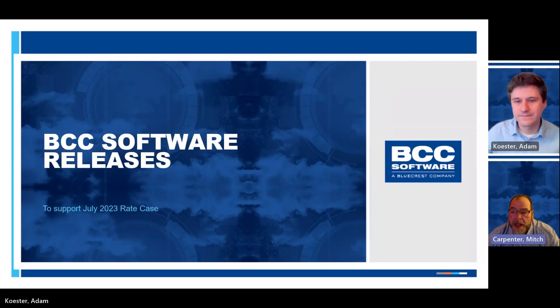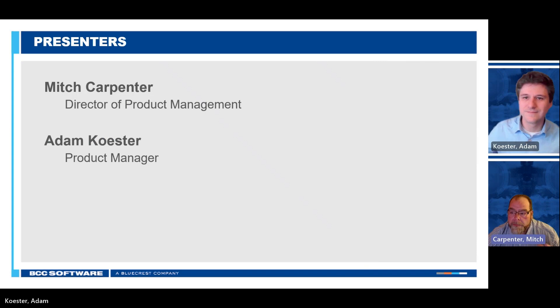Welcome to the BCC Software presentation talking about the July 2023 rate case. Presenting this will be myself, Mitch Karpner. I'm the Director of Product Management here at BCC Software. Adam Kester is also going to be presenting a lot of the content, as he really oversees all of our postal compliance across all the different products that support pre-sorting and mail preparation across the entire BCC Software line of products.